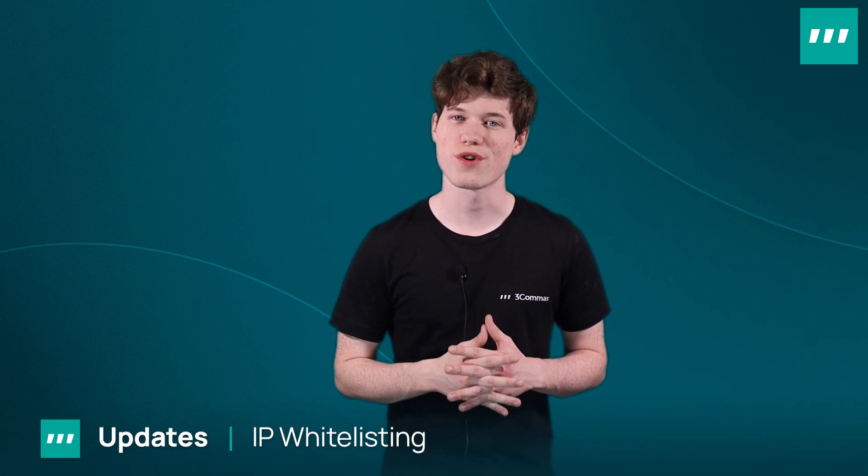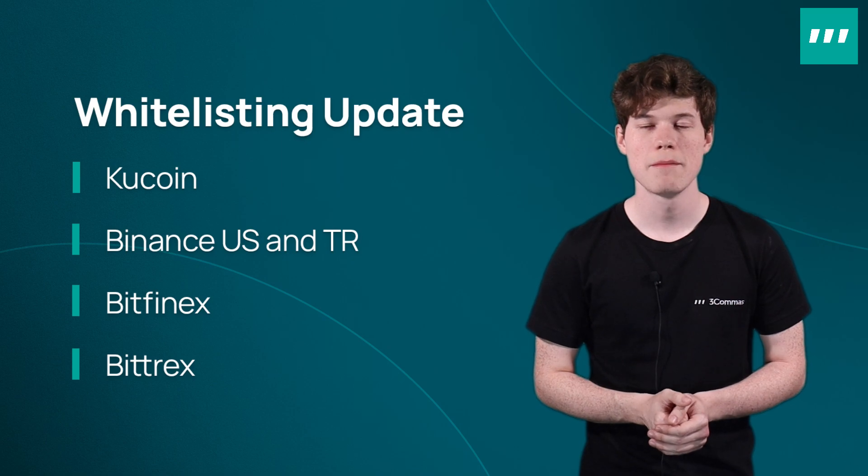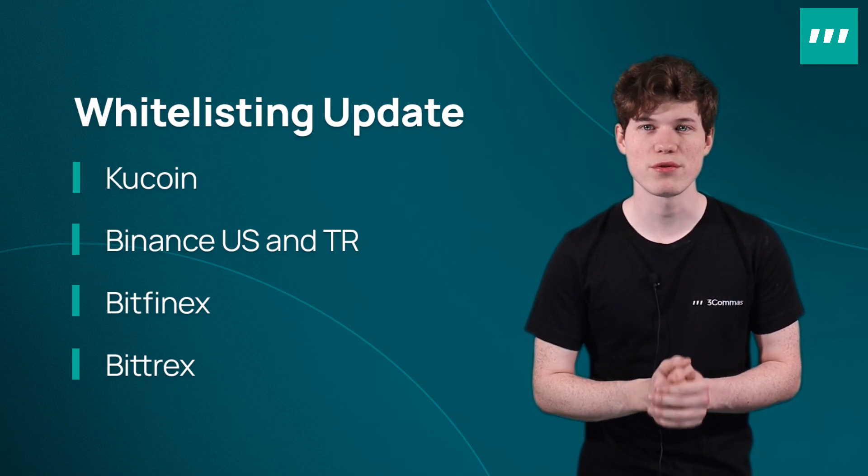Our support team is available 24/7 and can help you with any concerns or doubts you may have. Next up, five more exchanges were updated, allowing you to use their IP whitelisting options here on 3Commas. Several of our partner exchanges have introduced an easier and more secure method for API key creation that enhances account security by whitelisting IP addresses. This means your exchange will only recognize trade requests and other commands if they come from an approved 3Commas IP address. The exchanges that have added IP whitelisting are KuCoin, Binance US, Binance TR, Bitfinex, and Bittrex. The process is simple and straightforward — just find your exchange and follow the step-by-step guides provided in the link in the description.